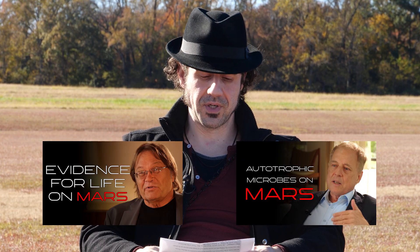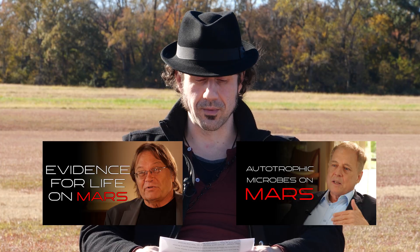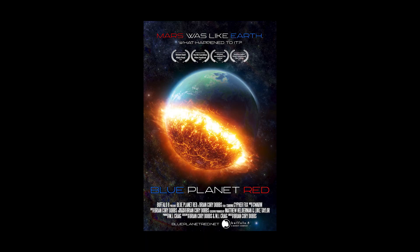For more with Dr. Benner, you can visit his blog at primordialscoop.org. I had the great fortune of interviewing both of these gentlemen for my YouTube channel — please refer to these interviews if you wish to hear more from them. And as always, please watch Blue Planet Red, the documentary now streaming, where you can find even more of this story.